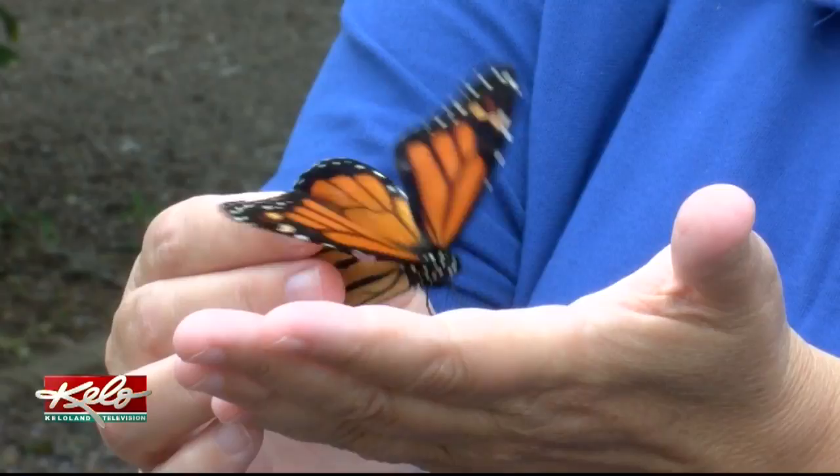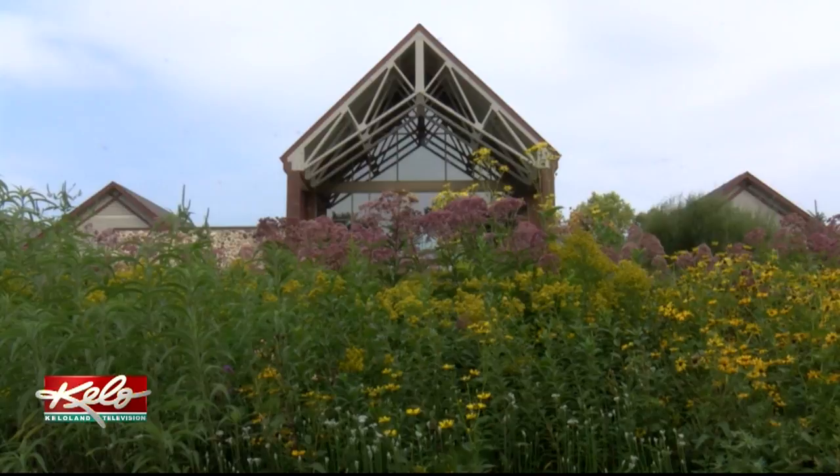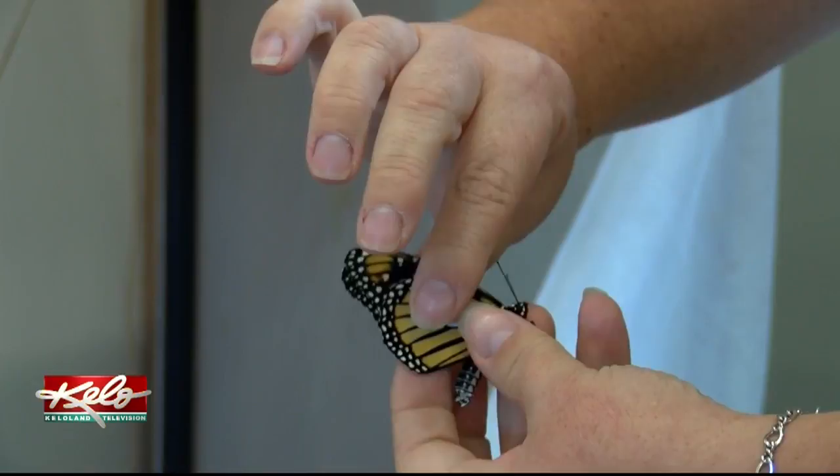Once that's done, the butterfly is released. Not only does this help researchers understand the migration of monarchs, but it also helps promote the insect. Monarch populations have been dropping drastically, so there's been a big push for creating pollinator plots and milkweed.